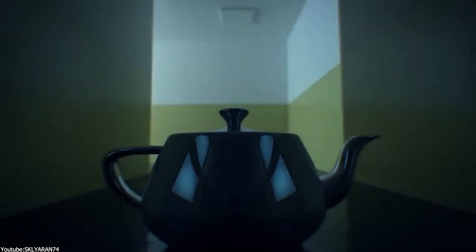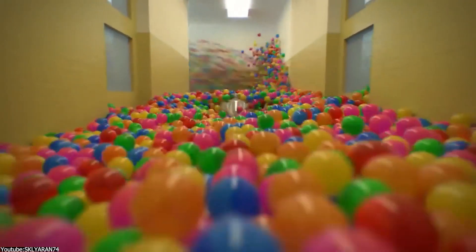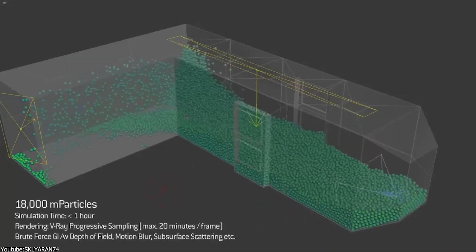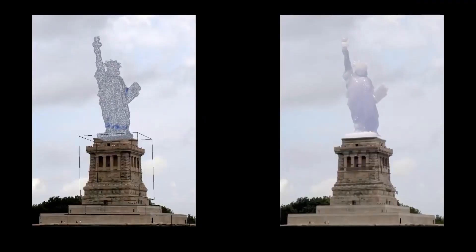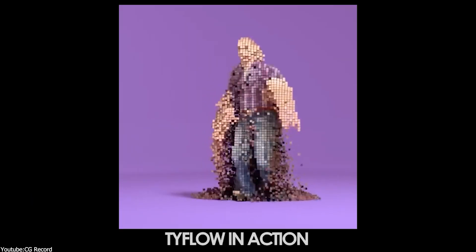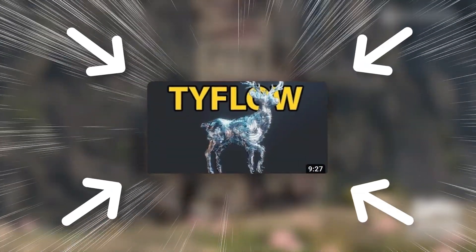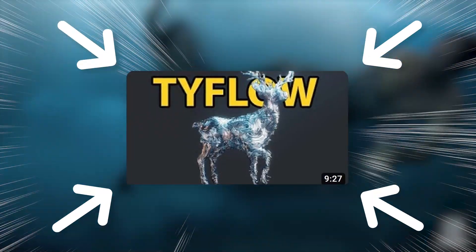Particle Flow is the main system for generating particles in Max. For many years it was there, but not many VFX artists or studios used it simply because it lacked many features, meaning artists used other alternatives like Thinking Particles for the longest time. Then people started using Tyflow — a plugin considered an improved version of Particle Flow. So basically, one man did the job of a whole company in a nutshell. If you want to take a look at the video we created about Tyflow, I highly recommend it — it has a lot of good information.